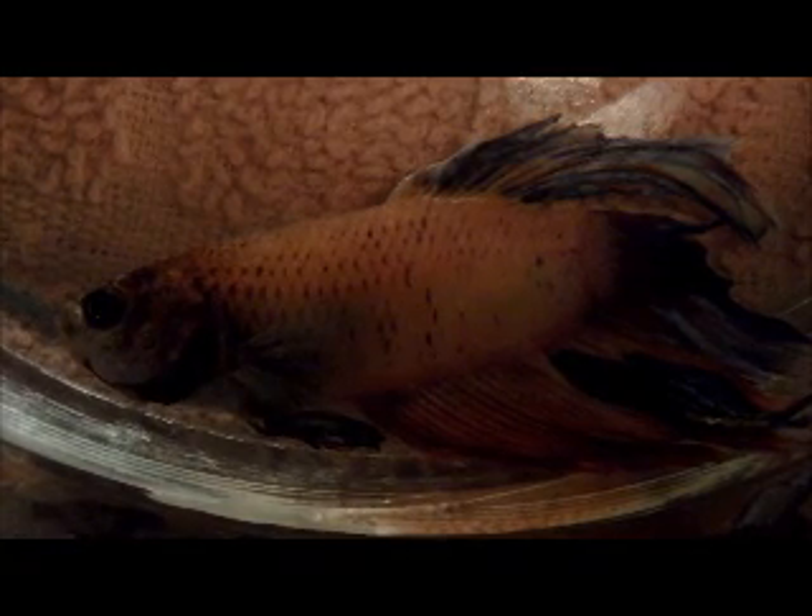Hello, this is my betta fish and as you can see it is really sick. It's been lying on its side for most of the day and it seems to be breathing heavily. I don't know what's going on.